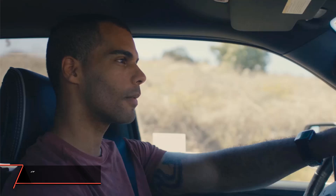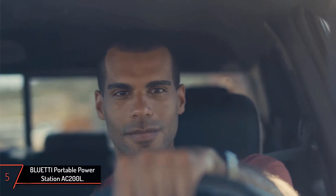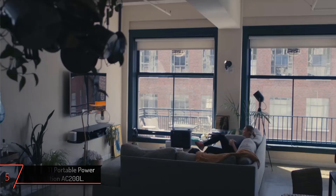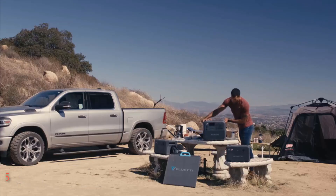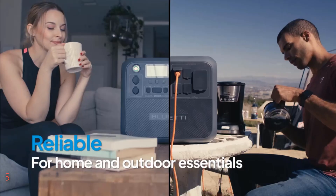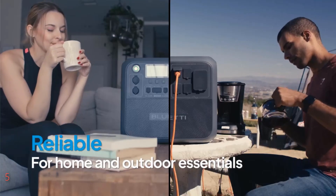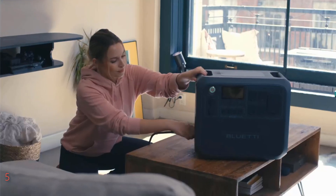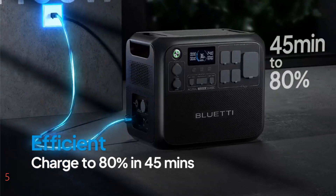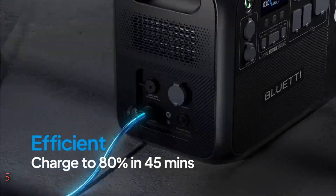The fifth product on our list is the Bluetti Portable Power Station AC200L. The Bluetti AC200L is a robust and versatile energy solution ideal for home backup, RVs, and outdoor activities. This model boasts a powerful 2400-watt output and a substantial 2048 Wh LiFePO4 battery that can be expanded up to a massive 8192 Wh, ensuring you have reliable power during outages or extended trips.